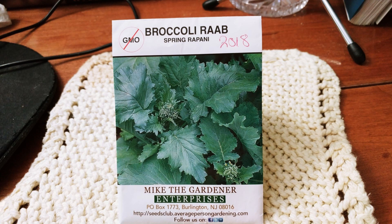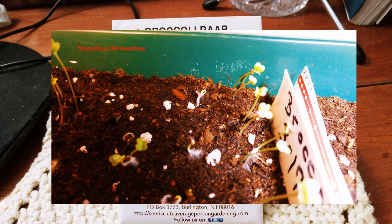On to broccoli rabe. This one was up in three days. These seeds are really old - 2018, folks - and I have a very good germination rate on these. I'm amazed at this plant and these 2018-year-old seeds.